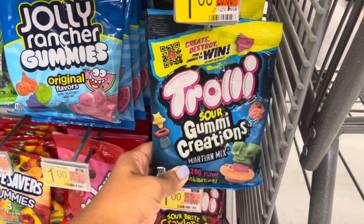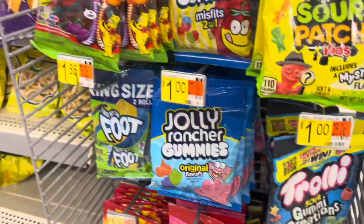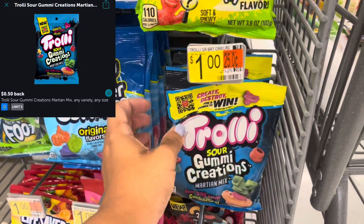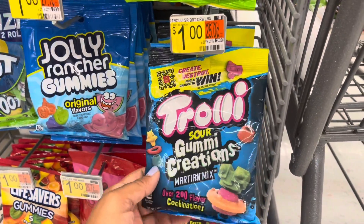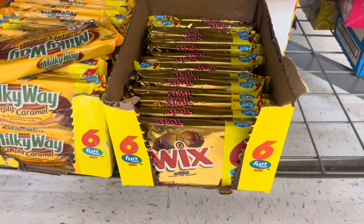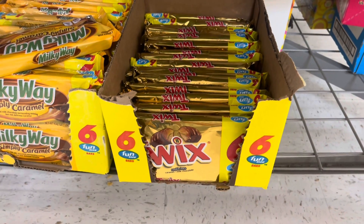Next I'll be picking up these Trolli Sour Gummy Creations — the Martian Mix — priced at $1. They're by the register at checkout. Pick up one and submit to Ibotta for 50 cents back, making your final cost just 50 cents for one of these bags.